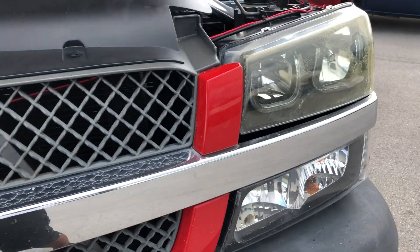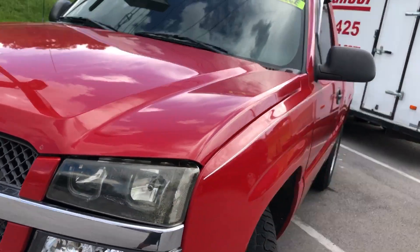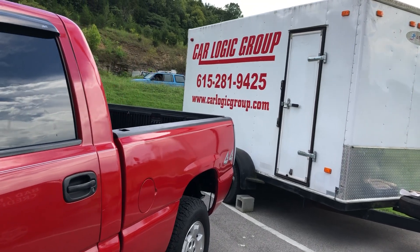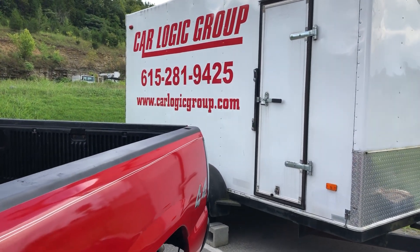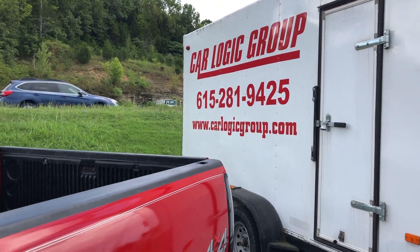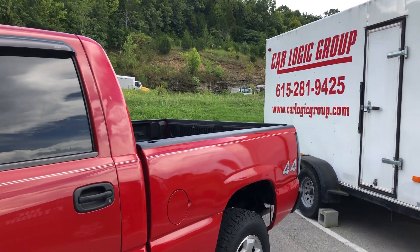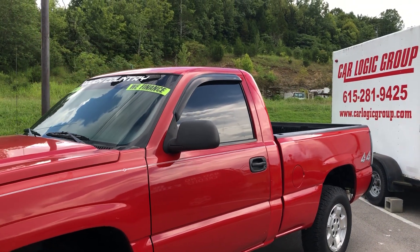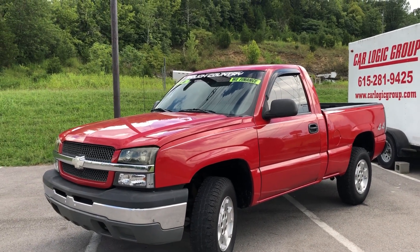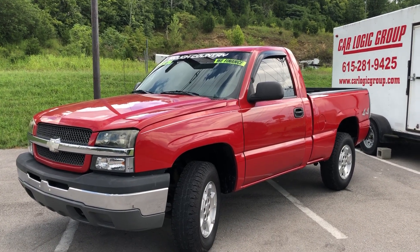You can see your custom lights right there. Hey folks, come on out and see us here in Mount Juliet – we're at 12295 Lebanon Road, or hit us up on the web at CarLogicGroup.com, or give me a call at 615-281-9425. JC here at Car Logic Group – I look forward to hearing from you soon. Thank you so much for watching, have a fantastic day, bye for now!